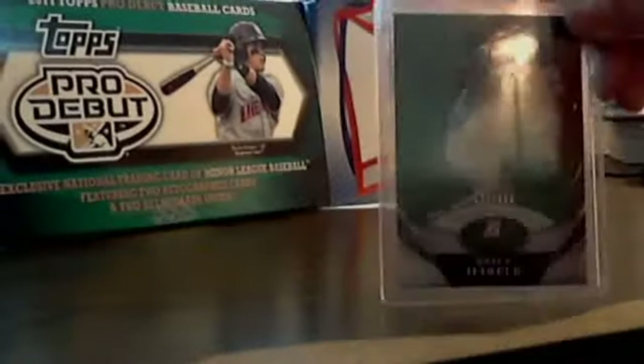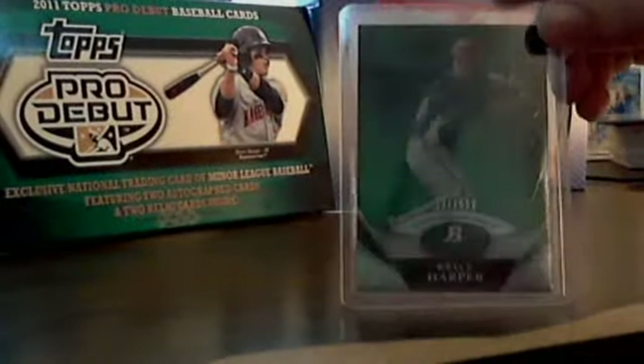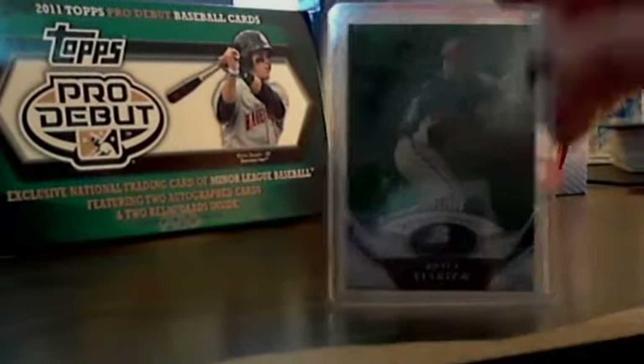And it's this — it's Bryce Harper, and it's numbered 131 out of 599. It's the best one I've ever pulled yet.